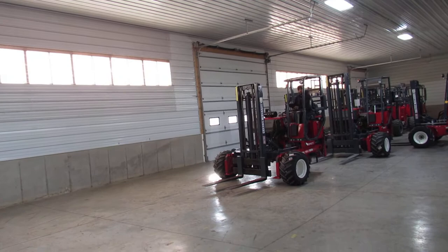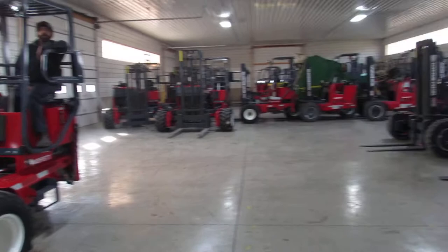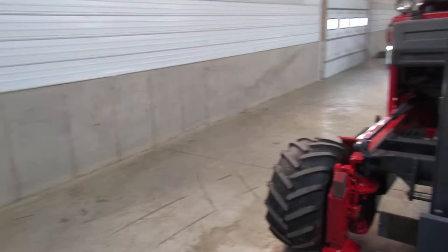You can feel confident buying a 2006 from us because we make sure it's ready to go. I like to think of ourselves as literally the Moffitt Capital of the USA. This barn was completely full of Moffitts — we've sold a lot of them, but we have more. If you want Princetons, we have those too in different years and models. We have seven more lifts to do videos on, so we're making more and more as we go.